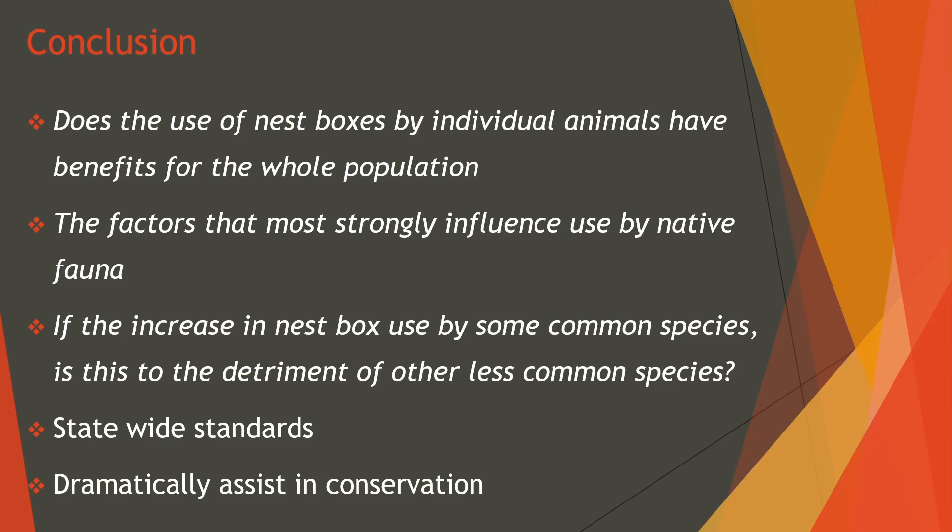There are also a few questions that this study raises and remain unanswered: Does the use of a nestbox by individual animals have benefit for the whole population? What factors most strongly influence use by native fauna? And if there is an increase in nestbox use by common species, is this a detriment to less common species? The cooperation between scientists and community groups is needed to obtain greater insight from the current activities. I propose a statewide standard in regards to the monitoring and collection of data with the input from scientific bodies, which is easy to maintain and cost effective. The collection and analysis of this data can start to answer some of these critical questions and can dramatically assist in the conservation of some of Australia's most threatened species. Thank you.